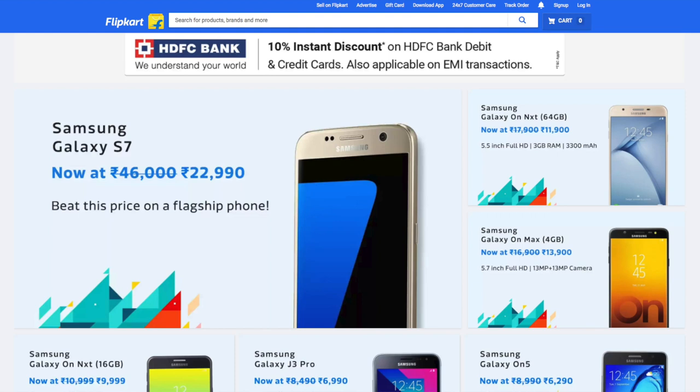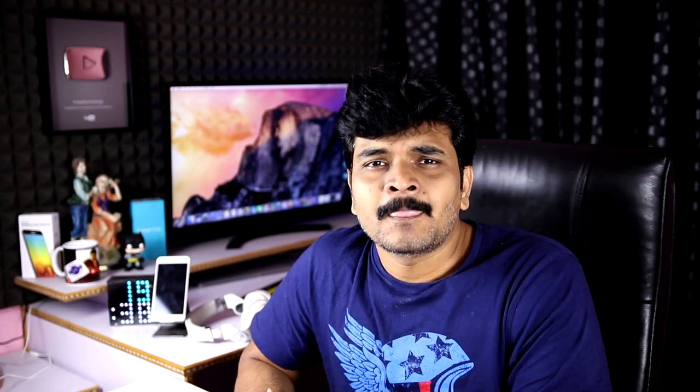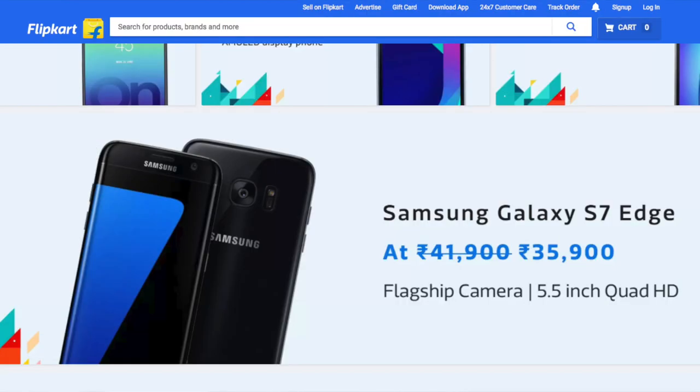The first news is that we have to talk about Samsung in Flipkart — the Samsung Carnival. We are talking about the Samsung Galaxy S7 edge. HDFC Bank gives a 10% discount. The price is ₹39,000, only on the edge screen.